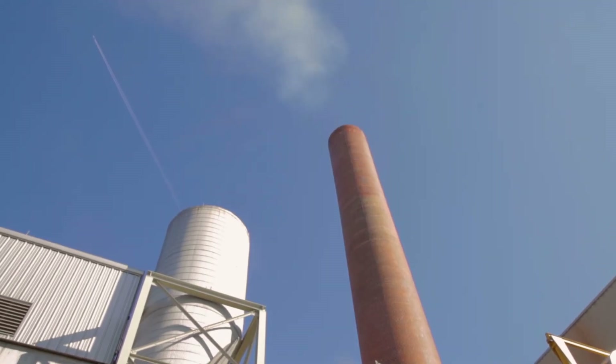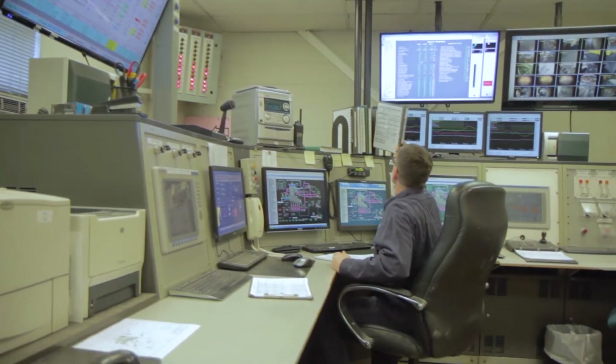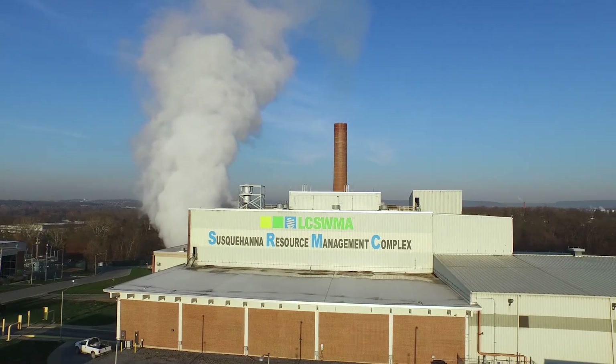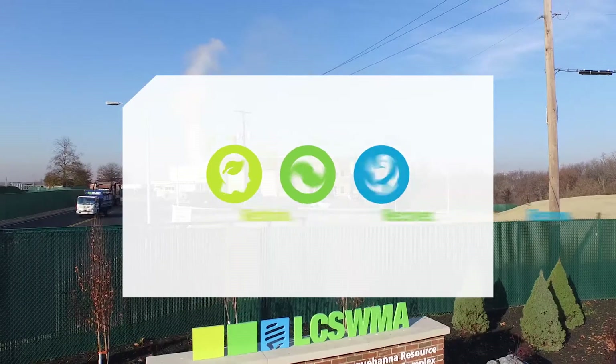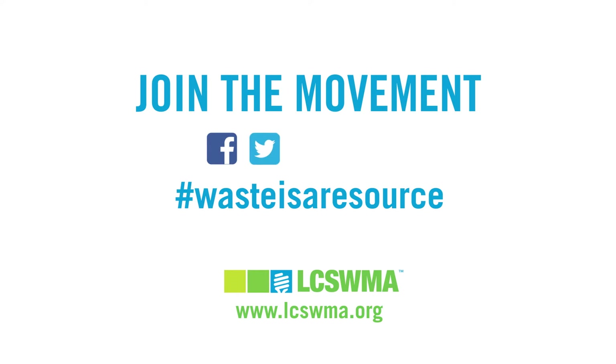Combustion gases are thoroughly cleaned before exiting the stack by passing through an extensive emissions control process. Emissions at the facility are well below levels set by the Pennsylvania Department of Environmental Protection. We invite you to learn more and join the movement to make waste a resource for a better future.